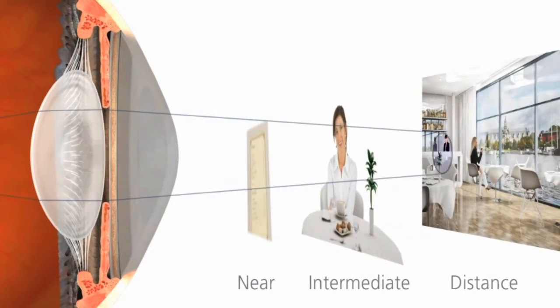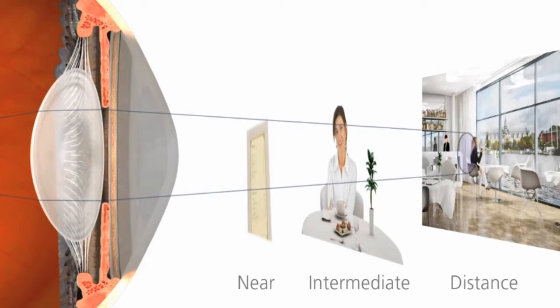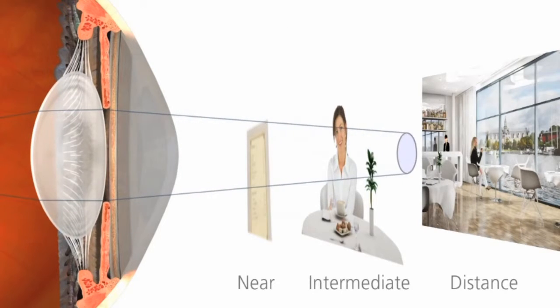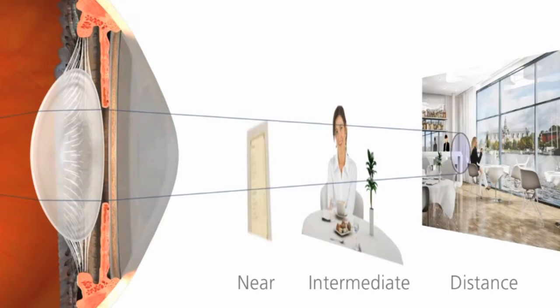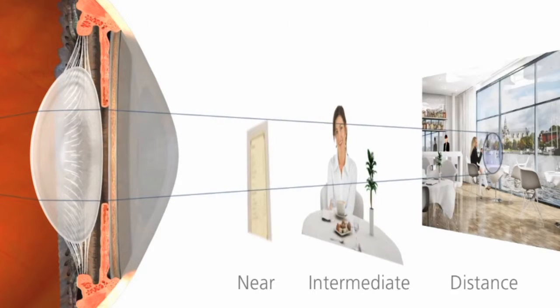As we age, usually beginning in our 40s, the lens becomes less flexible and starts losing its ability to change its shape. As a result, it becomes more difficult to see at all distances, and we eventually become dependent on reading glasses for near vision.